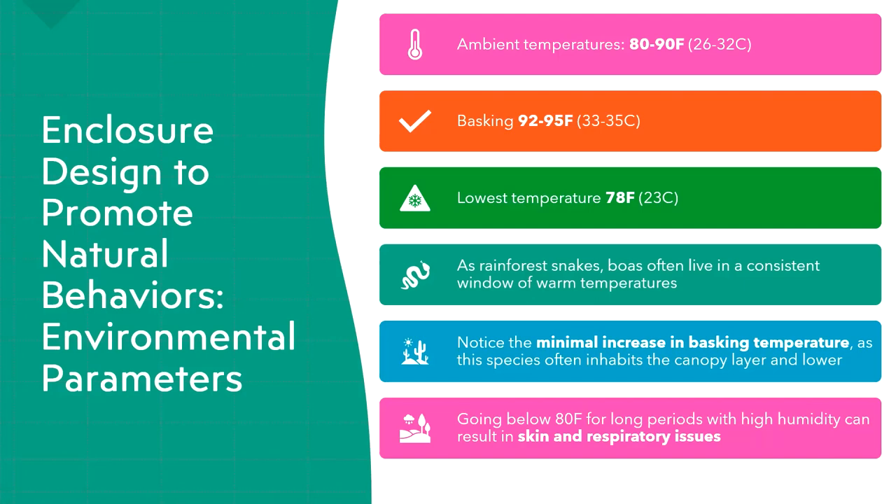Desert species can easily develop skin issues in a humid environment they weren't adapted for, and boas are in the opposite spectrum. There are populations adapted for very different environments, but the more common species are going to prefer those rainforest temperatures and humidity.